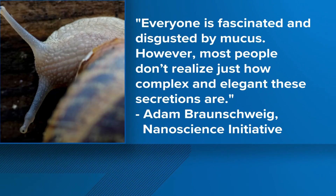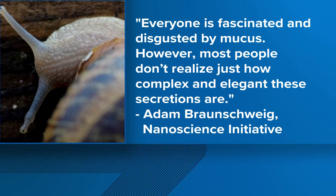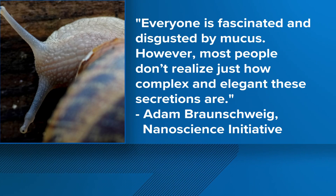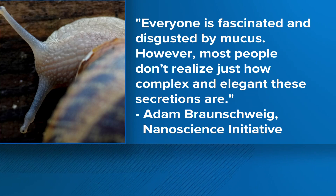The study's lead researcher said, quote, "Everyone is fascinated and disgusted by mucus. However, most people don't realize just how complex and elegant these secretions are." Elegant's probably not the word I would use. I don't think so. But I applaud the choice.